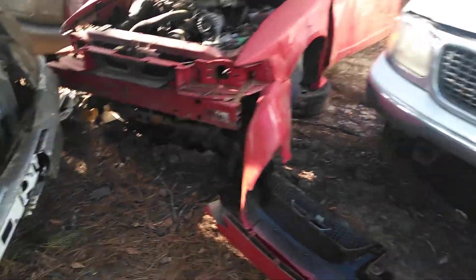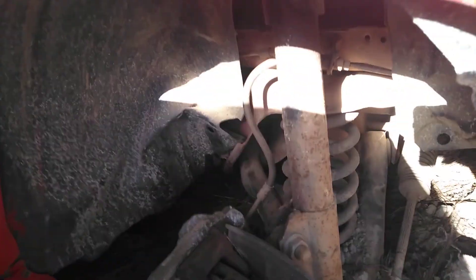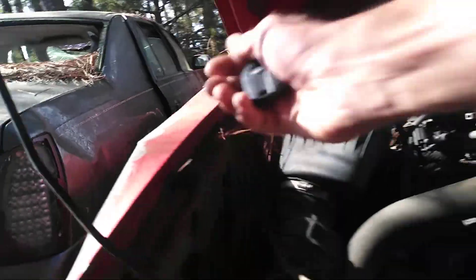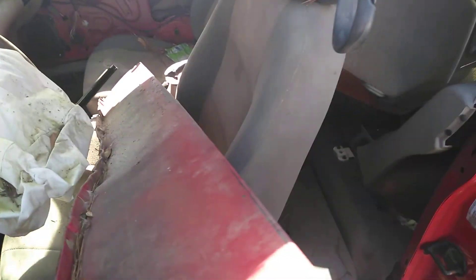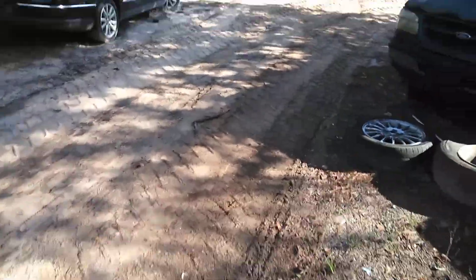This is one right here. V6 is the same as V8 — spindles, brakes, and caliper wise. I don't know if you can see that, but that's the complete set on that one side. But this side over here has got it missing.